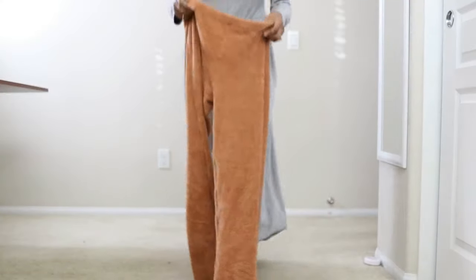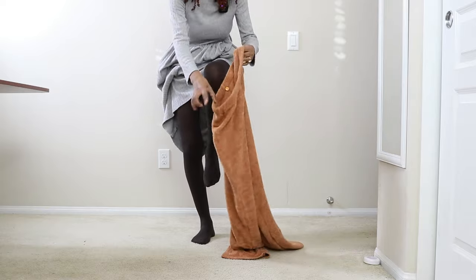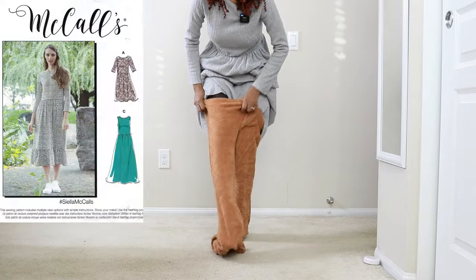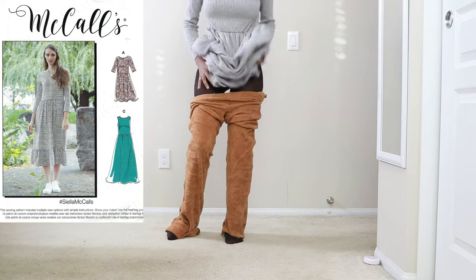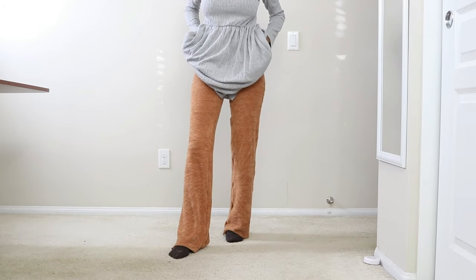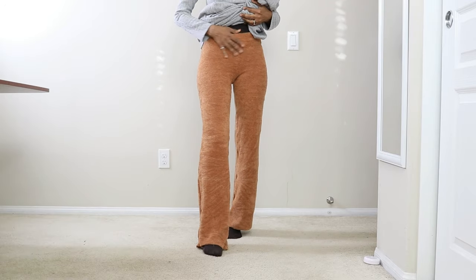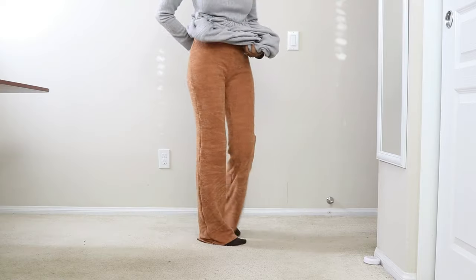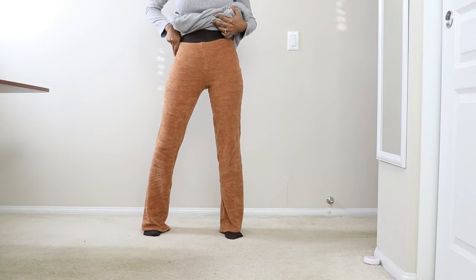I'm actually on my way out the door but I wanted to slip on these pants so you can see how they fit. I'm wearing a McCall's dress right now that I made a while ago. These pants are really comfortable and they were a little bit long so I did cut off an inch at the hem. This is how they look in the back and this fabric is so soft. I really love the fabric.